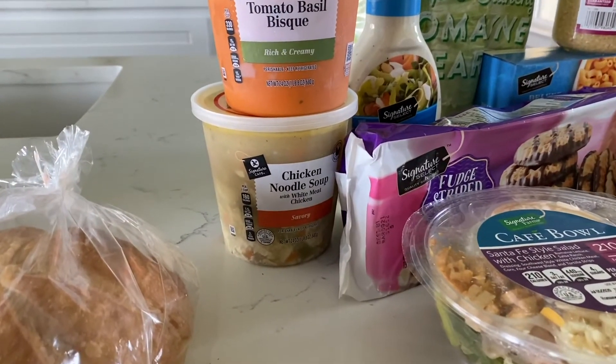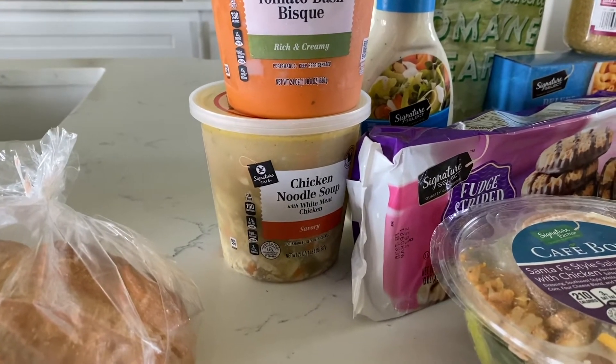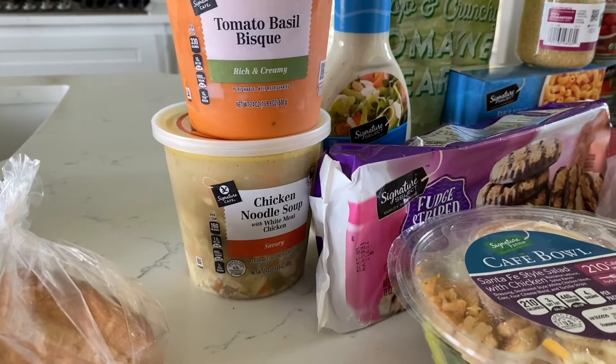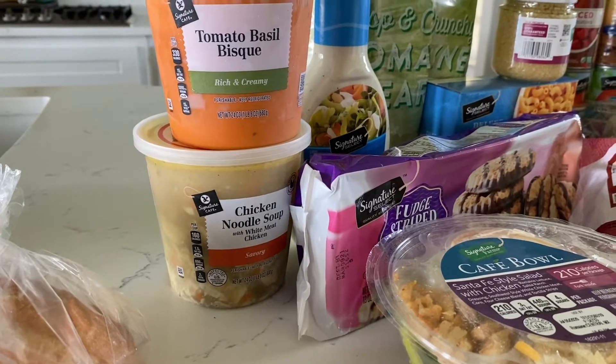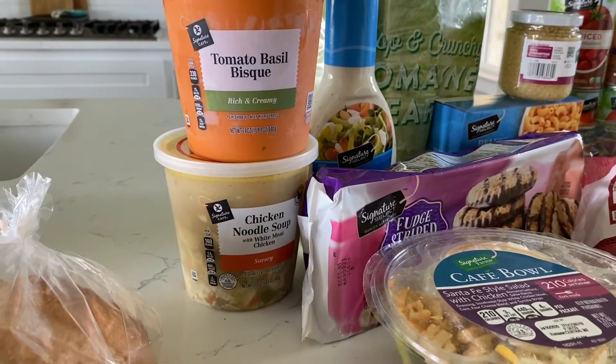Also, this chicken noodle soup — especially in these times, we like to have it on hand. We have three kids, so you just never know when a kid may come down with something and request soup. We typically keep three to four of these in our refrigerator at a time.